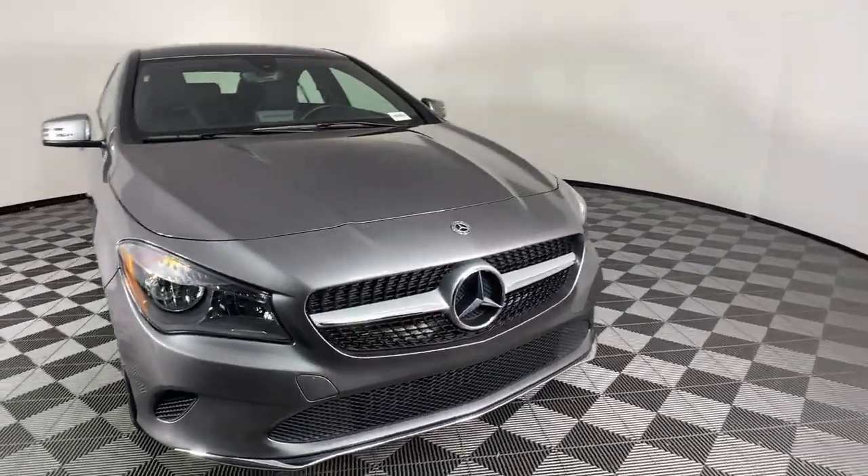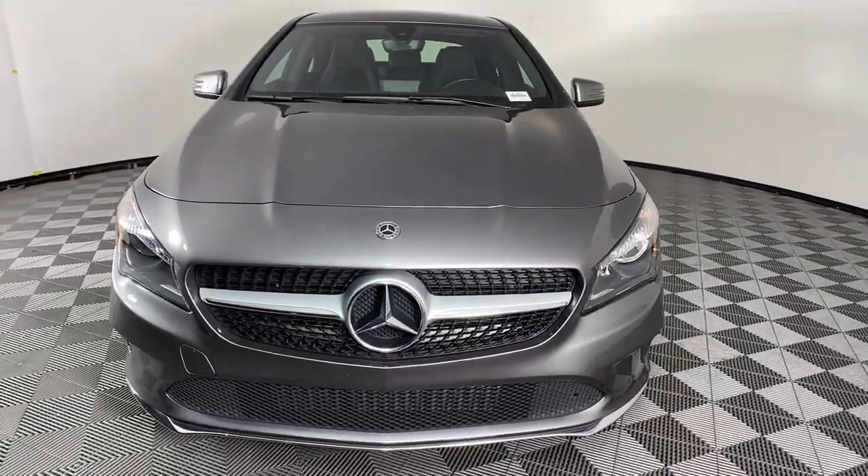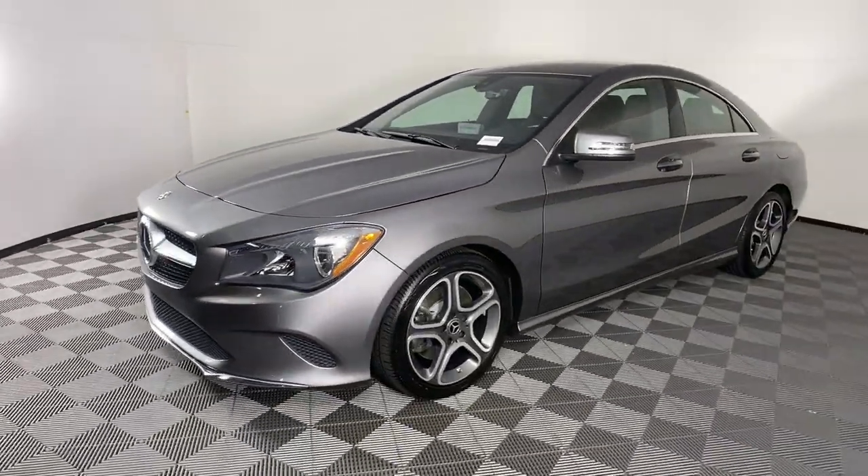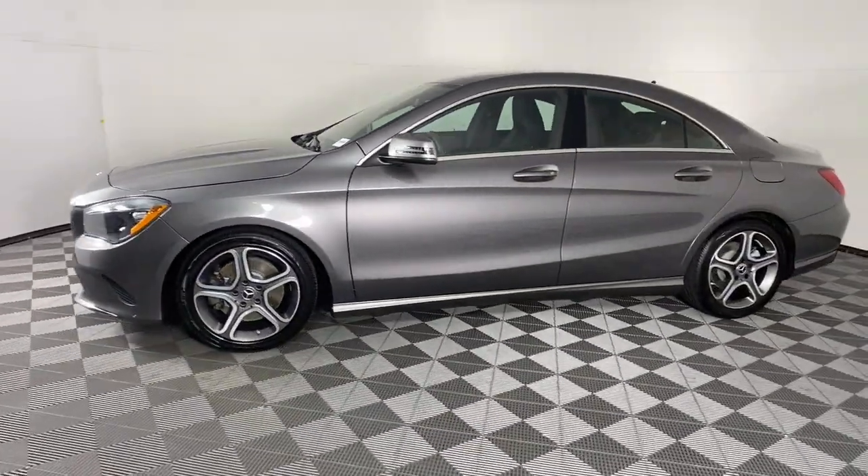Get acquainted with the 2018 Mercedes-Benz CLA-Class. With less than 15,000 miles on the odometer, this vehicle stands out from the rest.